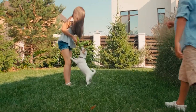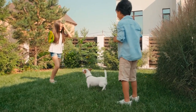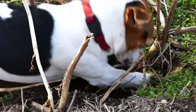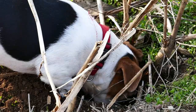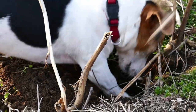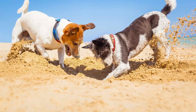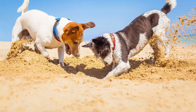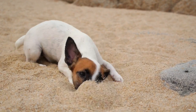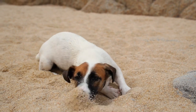This breed needs an outlet for their energy, such as a job to teach them to self-exercise. The qualities that make them great hunting companions also promote digging. There's a strong desire buried deep in their DNA that leads them to dig like there's no tomorrow. They will tunnel through dirt to hunt.